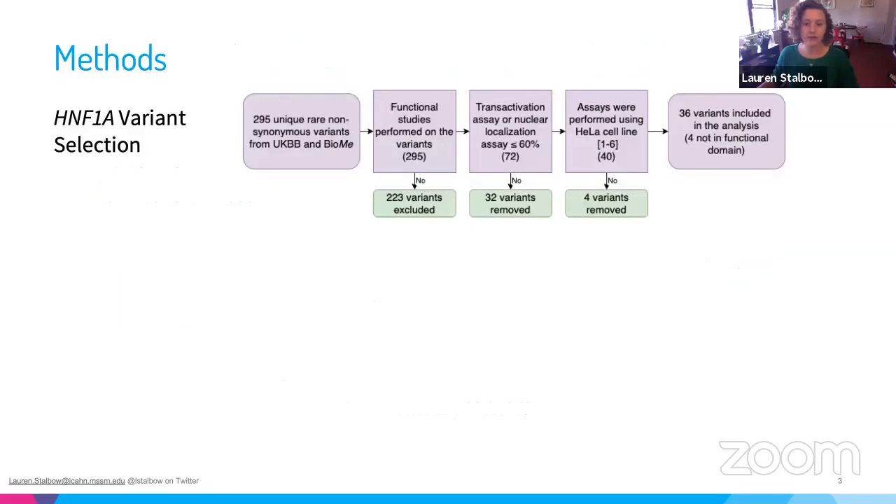Briefly on the methods: we identified carriers of rare non-synonymous HNF1A mutations demonstrated to impair function below 60% in either a transactivation or nuclear localization assay. We ended up with 36 variants meeting criteria, and for this analysis we focused on mutations found within the functional domains of the protein.